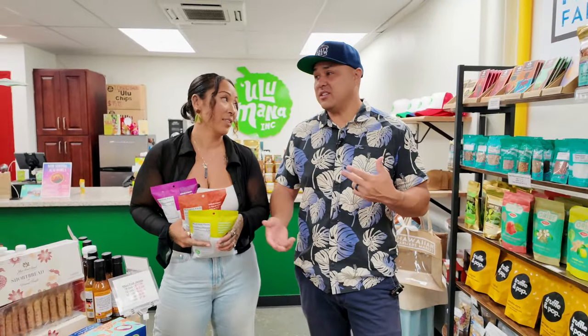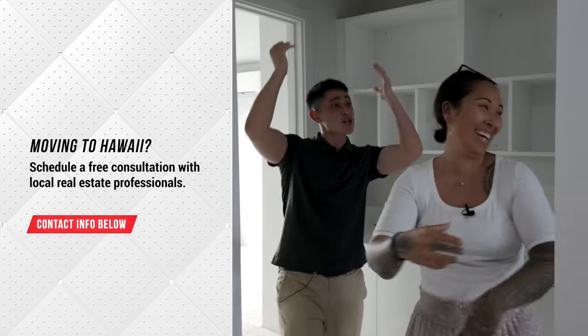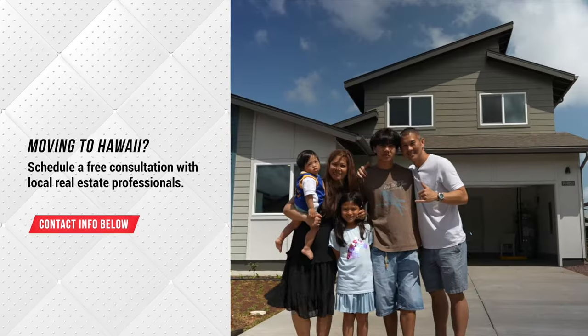Maybe we'll just make this a trend and do this going forward. For one, we support a local company, but two, it's very on brand — it's cool, it's bright, loud but tasteful. It's local. It's very on brand for us, so giving these items to our clients at closing is a good move.